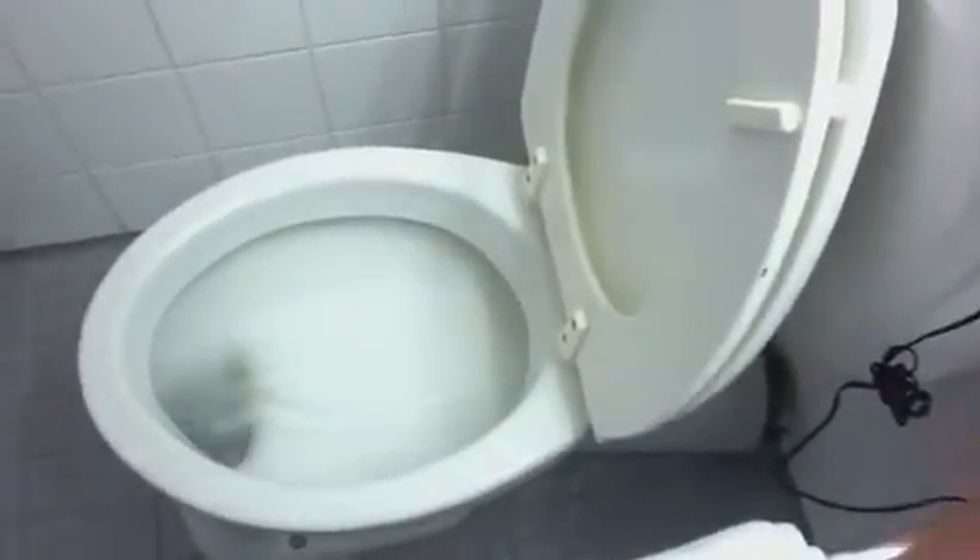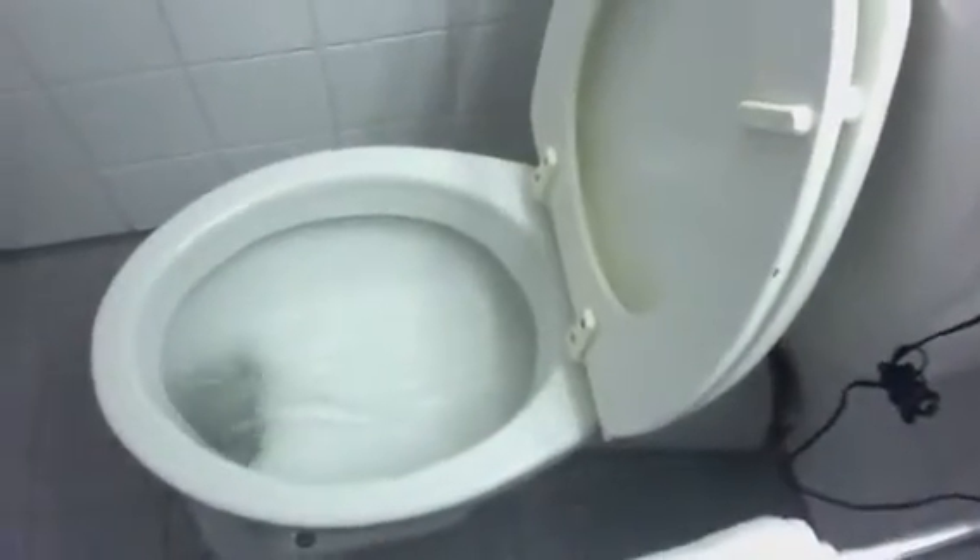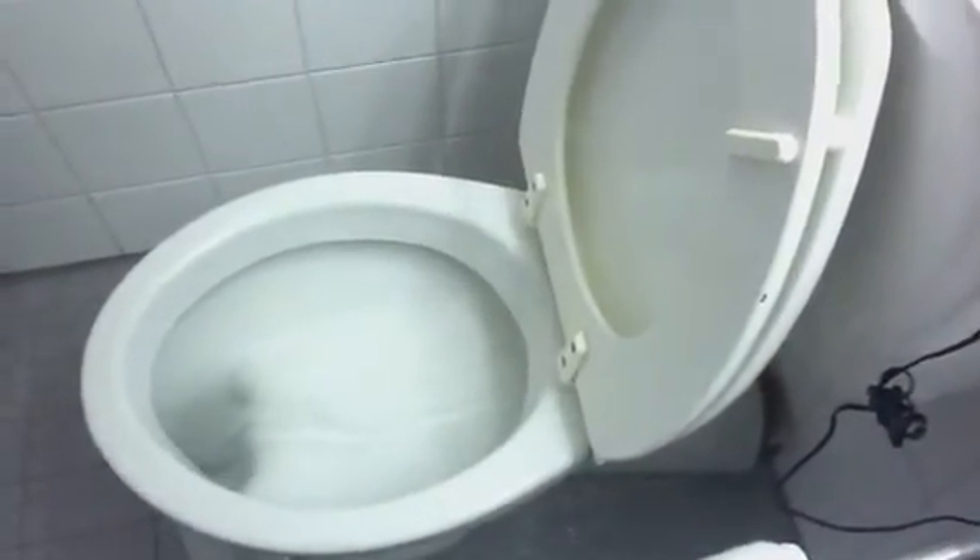And there it goes. Pretty cool. Alright, this concludes Julia's bathroom tour.